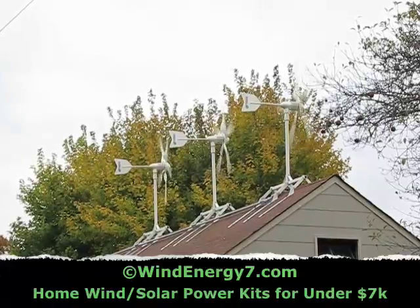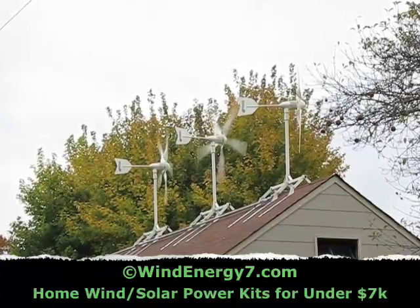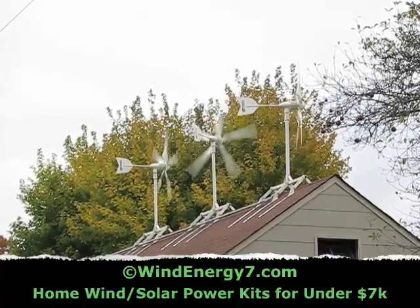The patented rooftop mount turbine kit that we sell holds up strong in heavy wind.